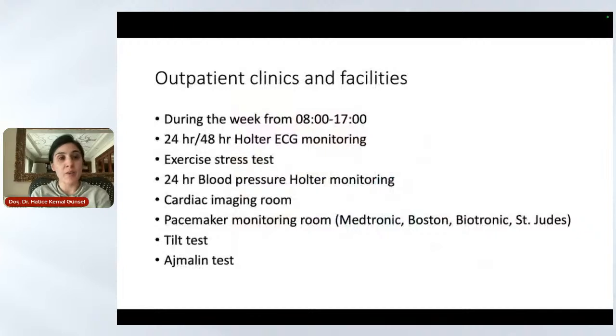In our outpatient clinic, we operate during the week from 8 o'clock in the morning until 5 p.m. We are able to do every kind of Holter ECG monitoring, blood pressure Holter monitoring, and exercise testing. We have a cardiac imaging room with echocardiography, and we are also able to do pacemaker monitoring with various brands, tilt test, and ajmaline test for arrhythmias.